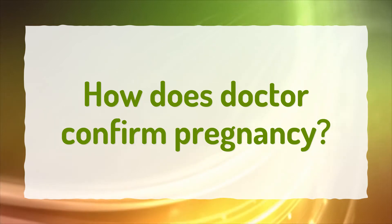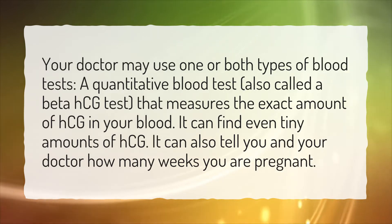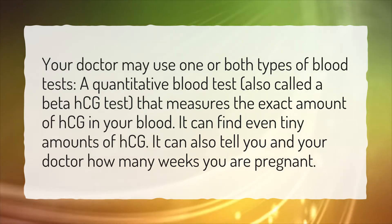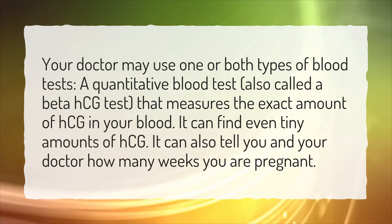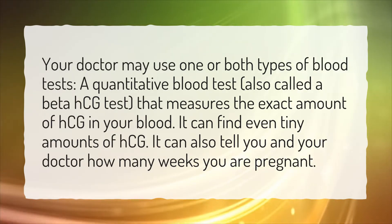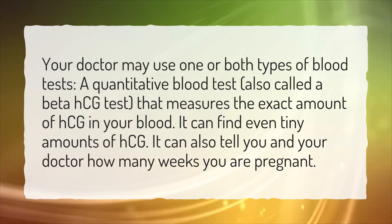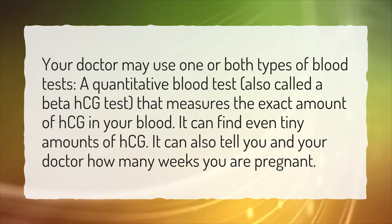How does a doctor confirm pregnancy? Your doctor may use one or both types of blood tests. A quantitative blood test, also called a beta-HCG test, measures the exact amount of HCG in your blood. It can find even tiny amounts of HCG, and it can also tell you and your doctor how many weeks you are pregnant.